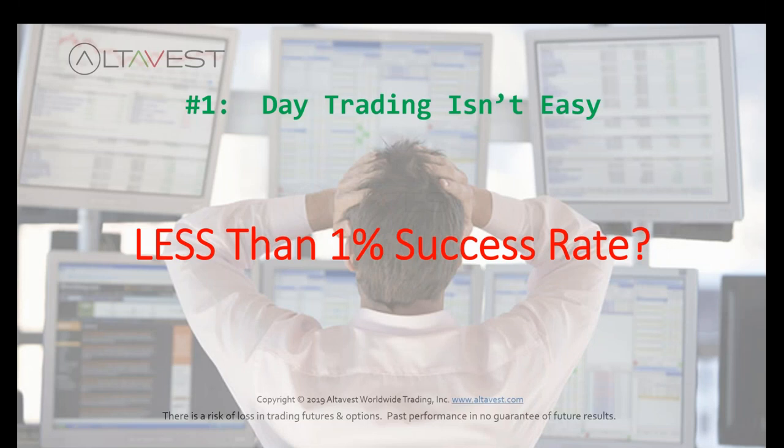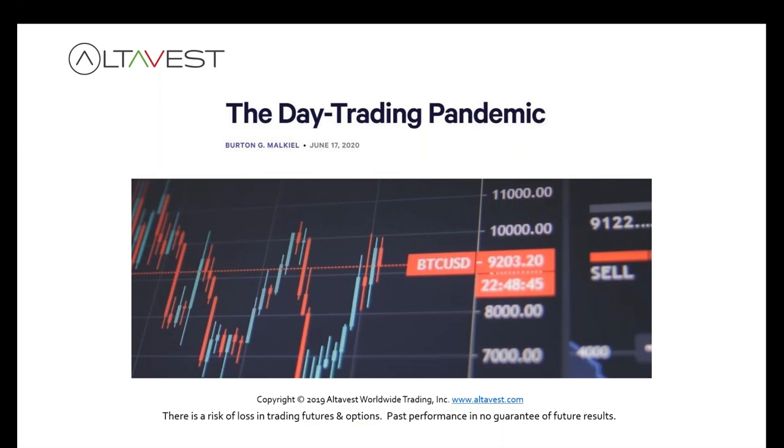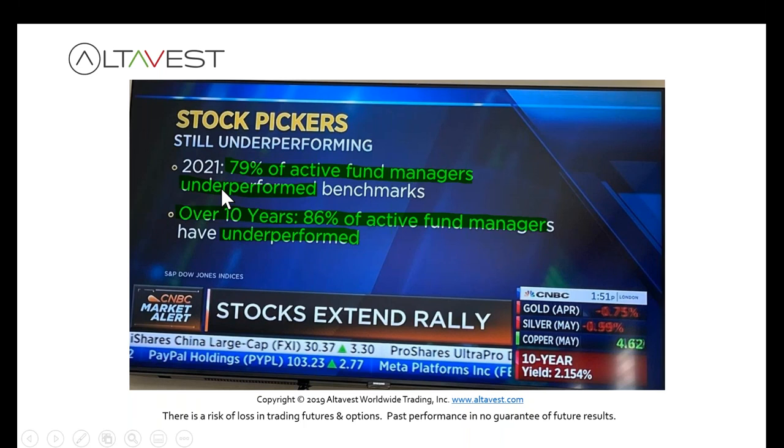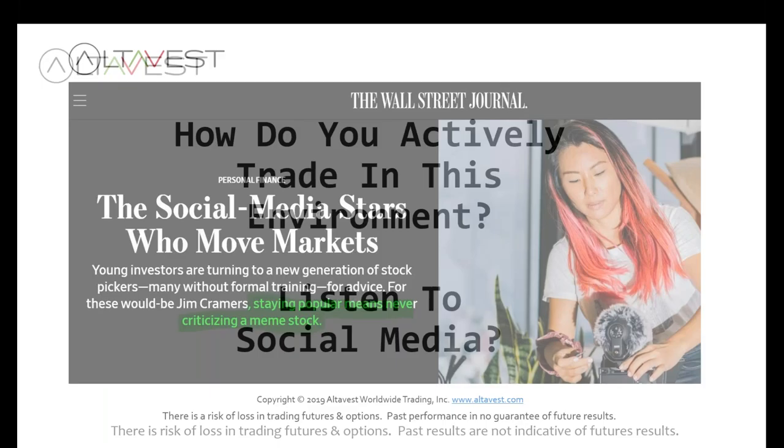Charles Schwab looked at their actively traded accounts over a six-year period, and those active traders substantially underperformed a simple low-cost index fund. A study out of Taiwan over a 15-year period found only one percent of day traders were able to consistently beat the market. Out of Brazil, three percent of day traders made money, but less than one percent made more than minimum wage. Even professionals struggle — 79 to 86 percent of active fund managers underperformed their benchmarks over a 10-year period through 2021.